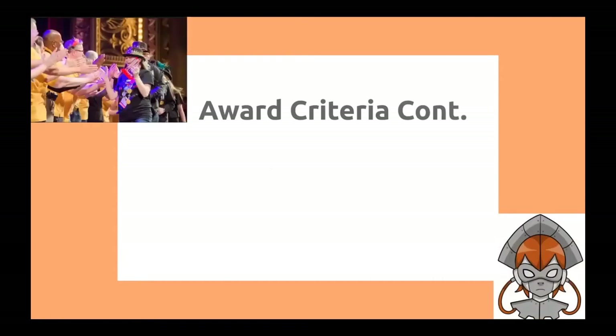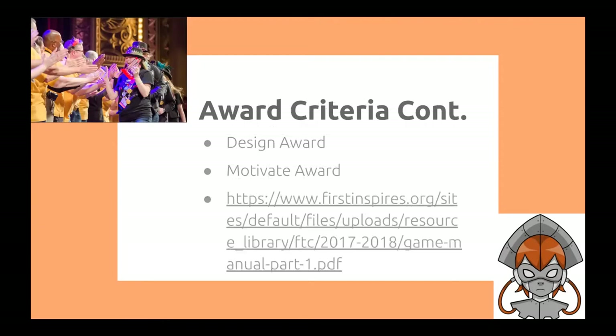Next up, the design award requires an engineering section that includes detailed robot drawings — it's essentially an award for your designs. The motivate award requires an engineering section that documents the control components. These are just a few of the criteria to achieve these awards — please see the FTC INSPIRE site for more information. We will also be giving you access to this presentation later on from our Instagram.